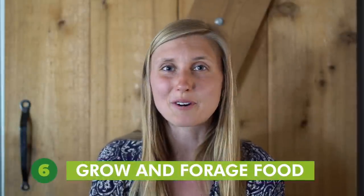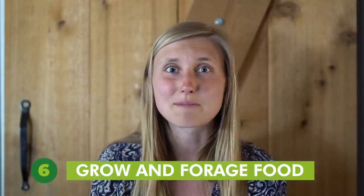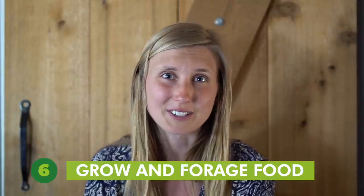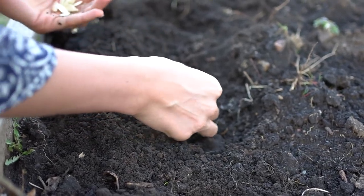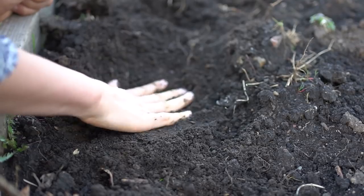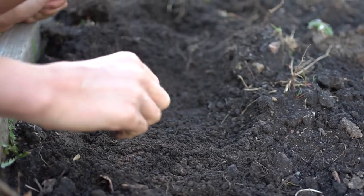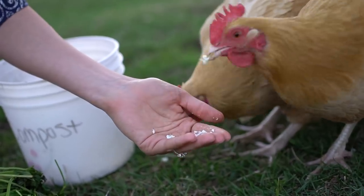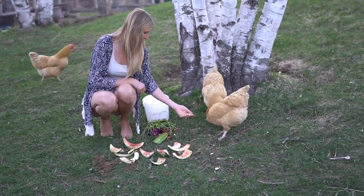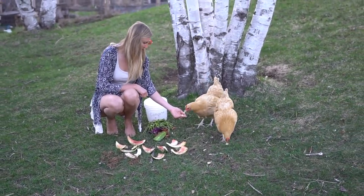Tip number six is to grow and forage your own food. Food can be a huge expense in a household. Seeds cost hardly any money compared to the amount of food you get from just one seed. There is also an abundance of wild food growing all around us. I can pick enough edible leaves from my yard to make a salad every day from spring to fall. This food is not packaged, processed, or sprayed with chemicals and supports eating a whole food diet. Gardens can be made right on the ground or with repurposed materials, making them very inexpensive. You can also join a community garden in your area.